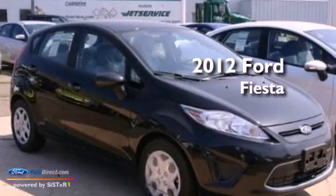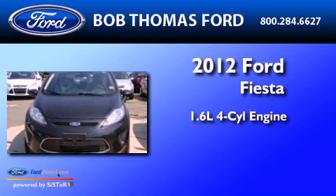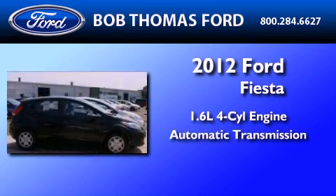This is a brand-new 2012 Ford Fiesta. It features a 1.6-liter, 4-cylinder engine and an automatic transmission.